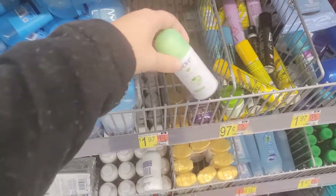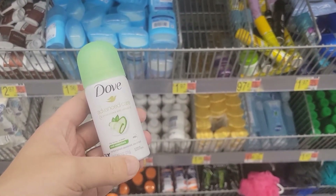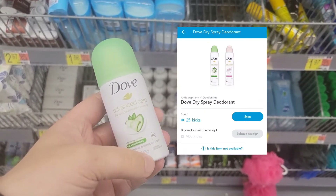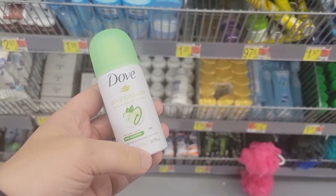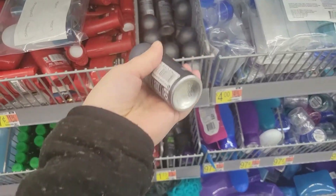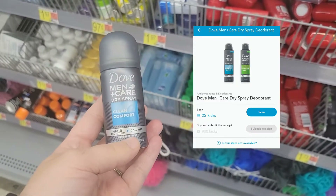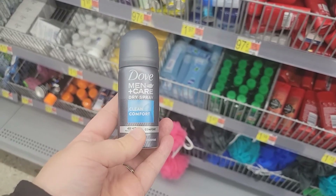I'm picking up this Dove women's spray deodorant also in the trial section for $1.97. I'm going to pay that out of pocket, submit my receipt to Shopkick for $3.70 back, making this a $1.73 moneymaker. I'm also going to grab the men's and do the same deal for a separate Shopkick offer for 925 kicks, making the Dove men's deodorant also a $1.73 moneymaker.